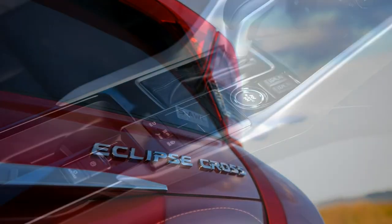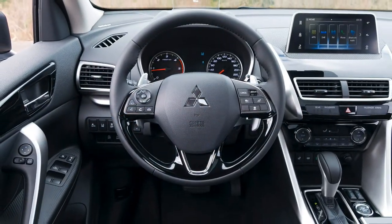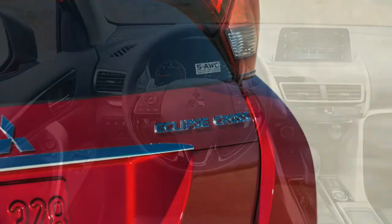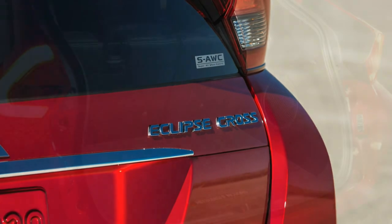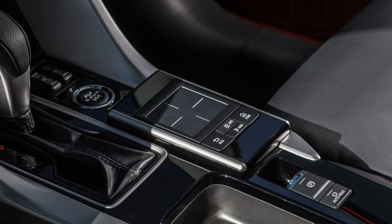While executives at Mitsubishi claim tuning settings in the pre-production models used for this test drive are what will appear in final production models, these two quibbles could potentially be addressed even after the vehicle goes on sale in March of next year.